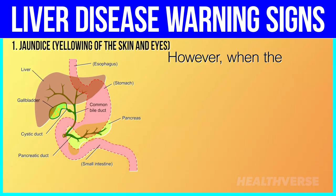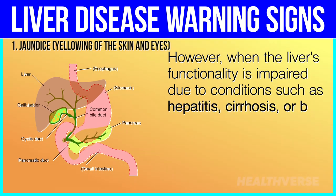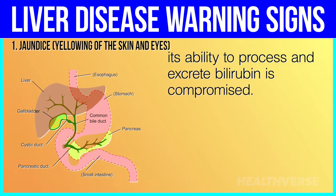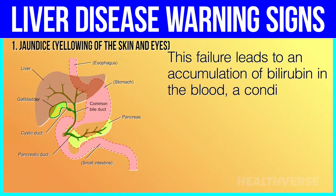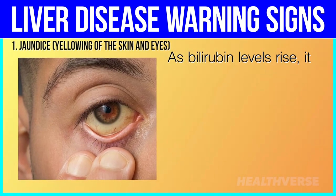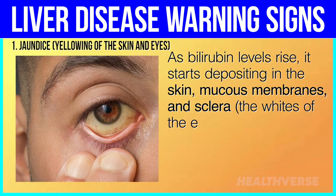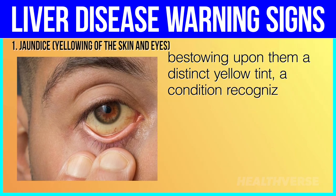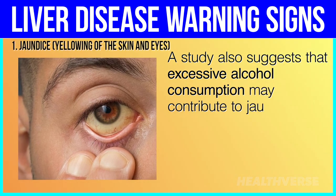However, when the liver's functionality is impaired due to conditions such as hepatitis, cirrhosis, or bile duct blockages, its ability to process and excrete bilirubin is compromised. This failure leads to an accumulation of bilirubin in the blood, a condition known as hyperbilirubinemia. As bilirubin levels rise, it starts depositing in the skin, mucous membranes, and sclera — the whites of the eyes — bestowing upon them a distinct yellow tint, a condition recognized as jaundice. A study also suggests that excessive alcohol consumption may contribute to jaundice.